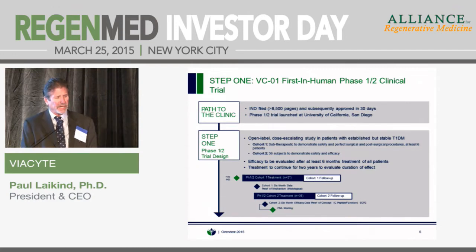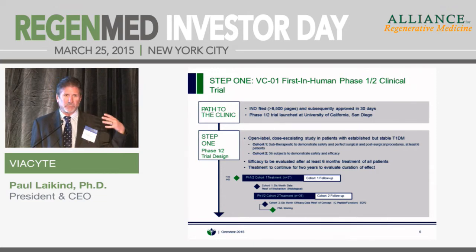The trial is a phase 1/2, open-label study. Right now we're in the first cohort, which is sub-therapeutic — really designed to show safety, but also to allow us to perfect the surgical and post-surgical procedures necessary to get good engraftment. Even in animal models where we perfected this over years, we lose a substantial number of cells post-implantation; they then re-proliferate and fill the device. But we want to minimize that loss as much as we can, so we're doing a lot of work right now on the surgical procedures.